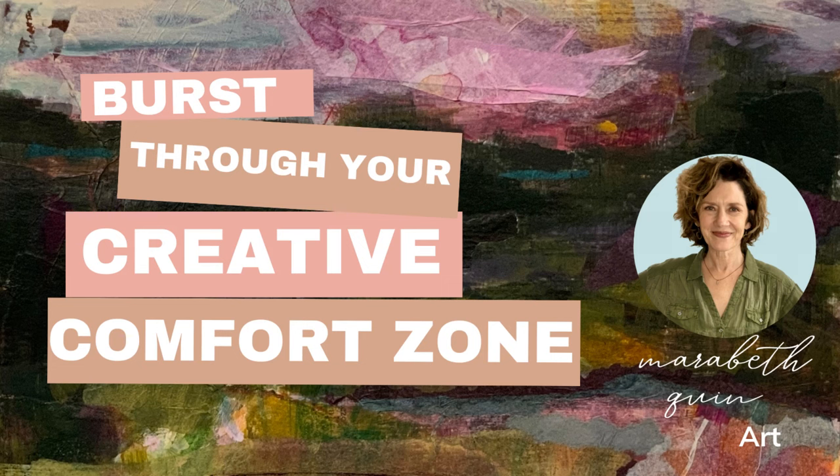Hi, I'm Maribeth Quinn and I'm a mixed media collage artist from Nashville, Tennessee. Today I'm going to talk to you about how I burst through my creative comfort zone, because let me tell you, that comfort zone will get you.